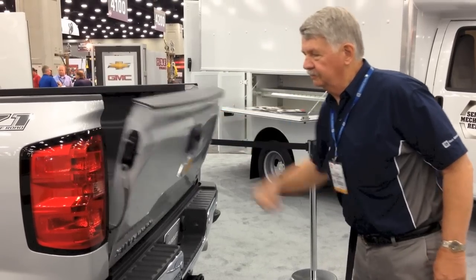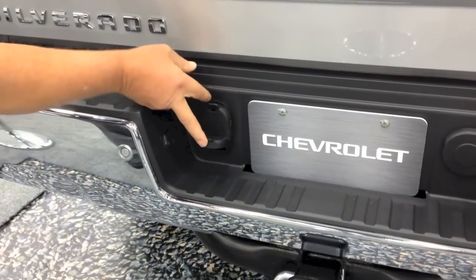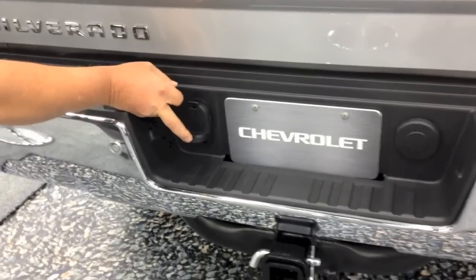One of the guys with GM was even nice enough to show us this new smooth-opening tailgate and the bumper power ports. Still no word on pricing or fuel economy for these new HD models, but we'll keep you posted. Stay tuned.